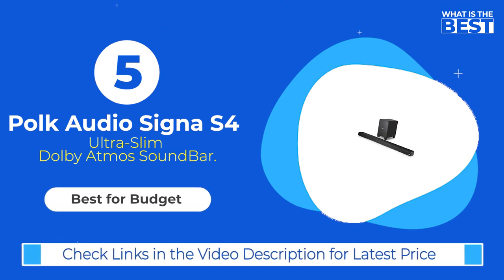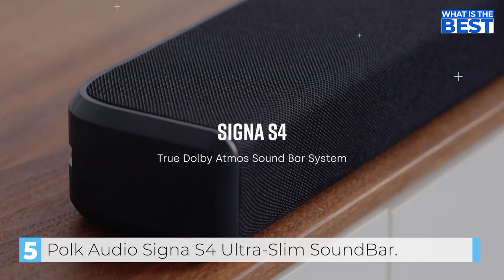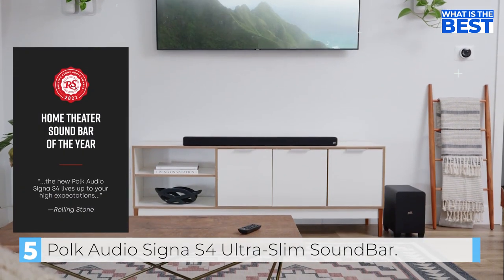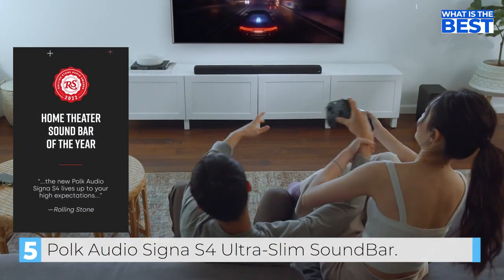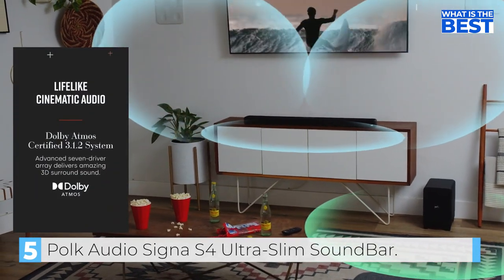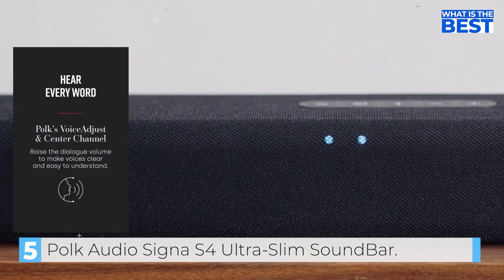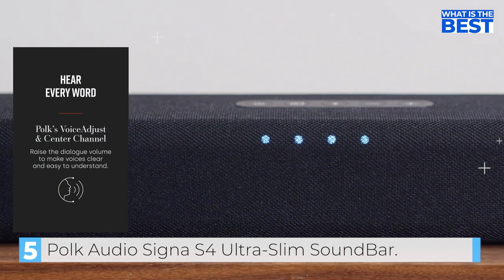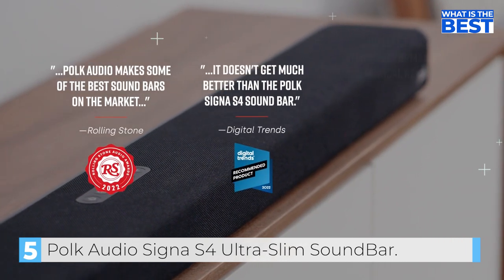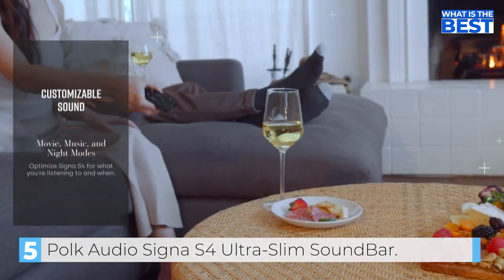And finally in number 5, we have the Polk Audio Senior S4 Ultra Slim Soundbar. The Polk Audio Senior S4 is a budget-friendly soundbar that is considered a great option for those looking for an affordable Dolby Atmos soundbar, designed to provide high-quality audio at an affordable price. The Senior S4 is a Dolby Atmos 3.1.2 soundbar that boasts a 5.9-inch wireless subwoofer for powerful and clear cinematic 3D surround sound, enjoyable on any HD TV including the latest 8K Ultra HD models, controlled with a single remote.